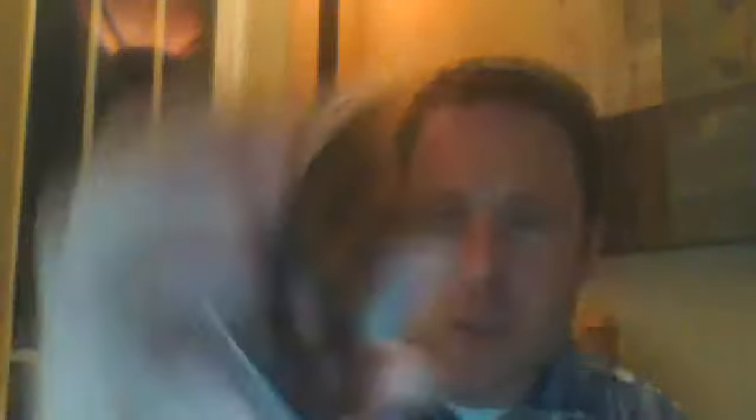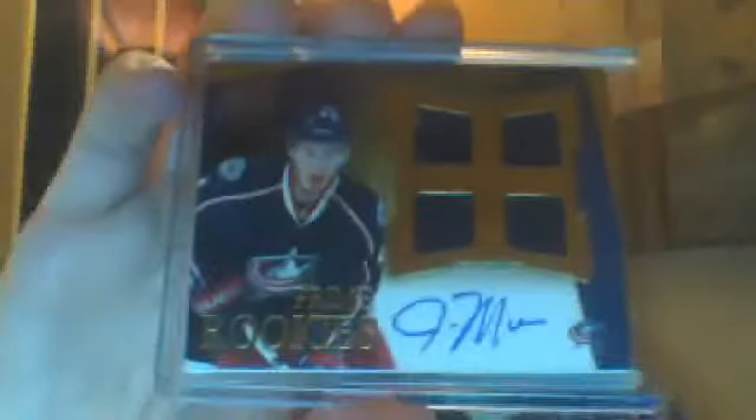I've got some stuff — two things in the mail and then a couple box breaks. First of all, no video is a video without Panini Prime. John Moore from the Columbus Blue Jackets. I don't know much about John, but I've got him in my set now. Not a bad card.